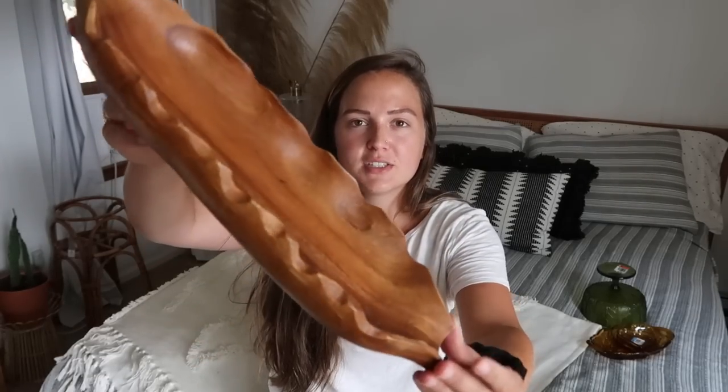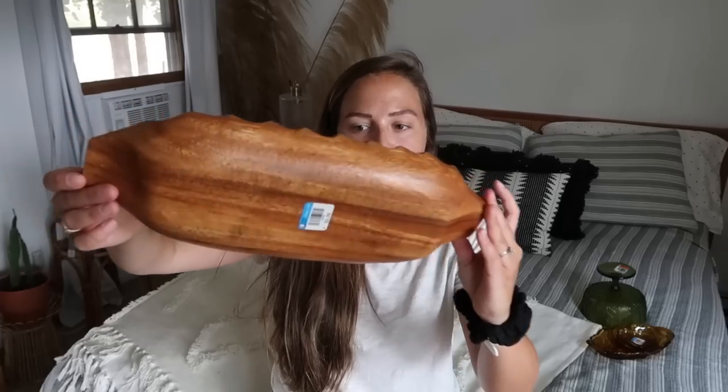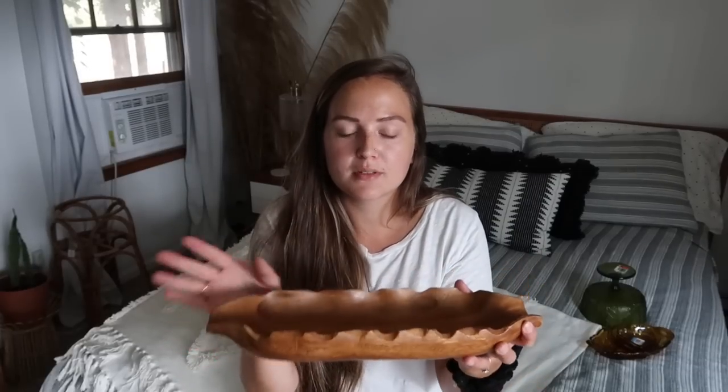The next thing I got, I paid $2.99 at Goodwill for. It is just a really pretty bowl — I love picking up wood pieces; I think they just add so much to a space. This would be great as a key bowl, or great in the center of your table to put some lemons in. I'm also filming this at like 4 o'clock, so if the light is changing in my window, that would be why.